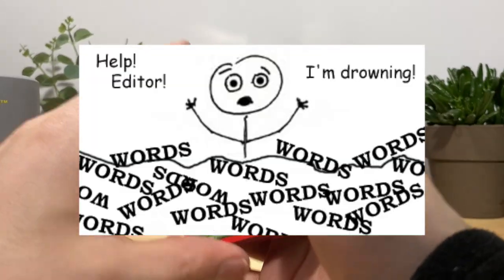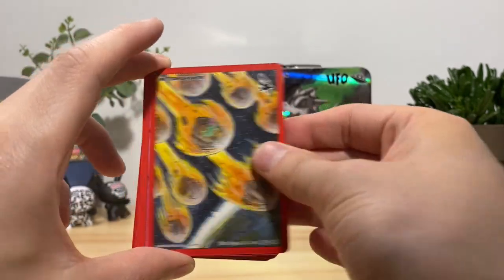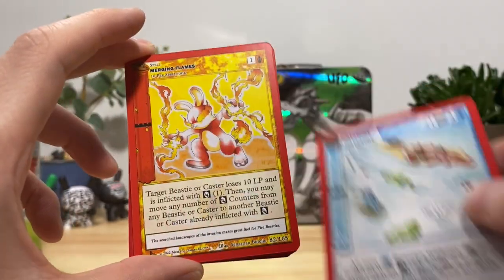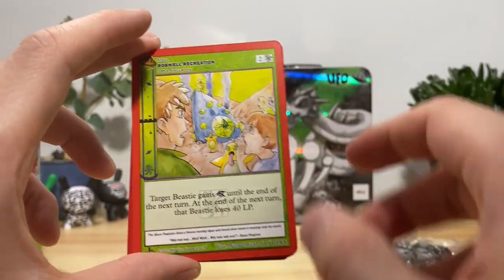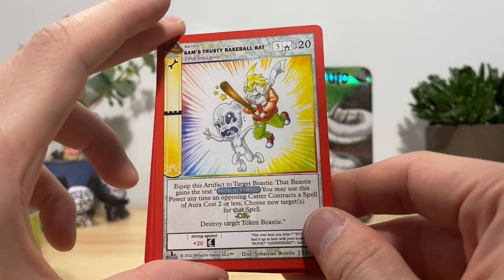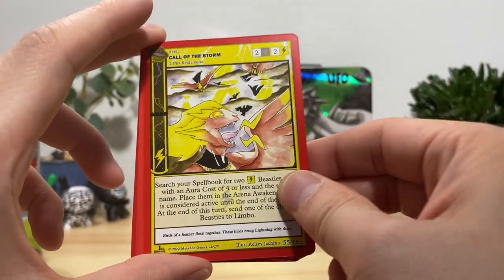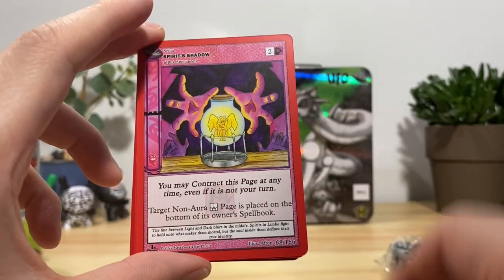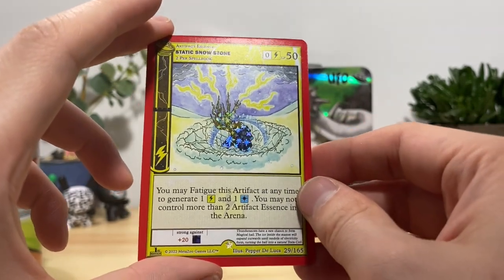We got friend token, meteor shower, spirit aura, avalanche, merging flames with the bunny we never want to see again, Roswell Recreation, Sam's Trusty Baseball Bat beating the shit out of a poor innocent alien, call of the storm, Lubock Lights again, spirit shadow, Pamola on the end, static snow stone, electric rock.